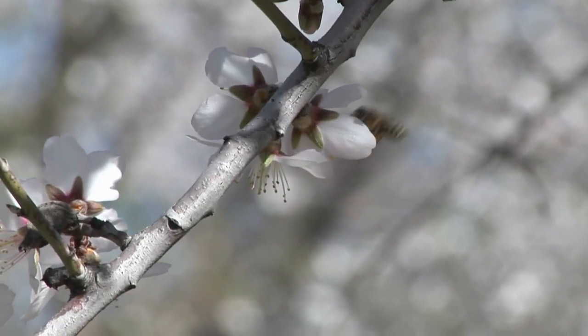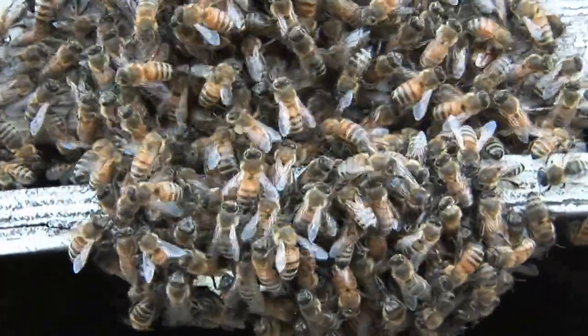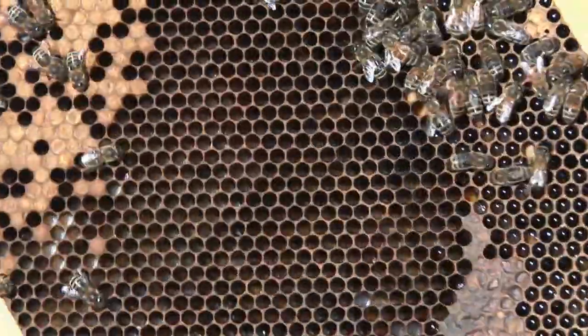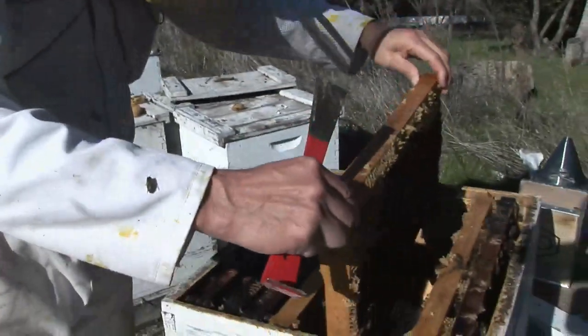These challenges — pesticides, parasites, the erosion of good healthy pasture for bees to forage on — these three are central to stabilizing the national herd. And right now, we're not stable. We're really struggling to keep the national herd in one piece. Until the mysteries of colony collapse are resolved, beekeepers will continue to experience painful losses in their hives.